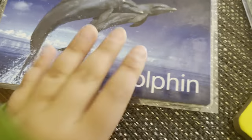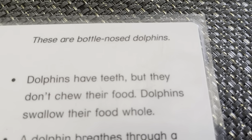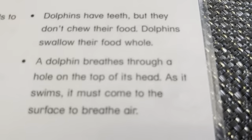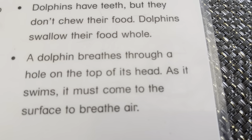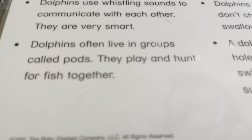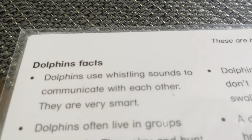Dolphin. Those are bottlenose dolphins. Dolphins have teeth, but they can't chew their food. Dolphins swallow their food whole. A dolphin breathes through a hole in its head. As it swims, it comes to the surface for air. Dolphins often live in groups called pods. They play and hunt for fish together. Dolphins use whistling sounds to communicate with each other. They are very smart.